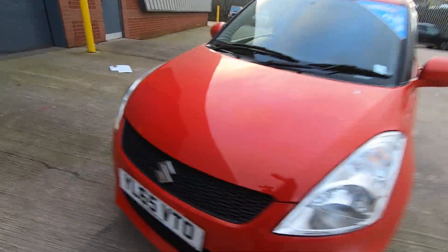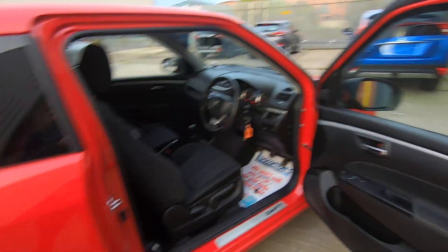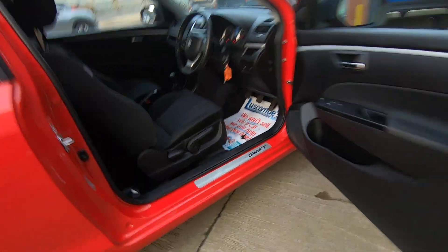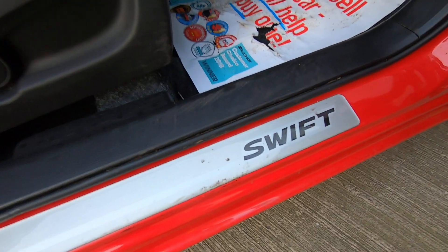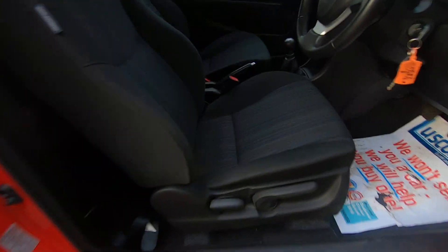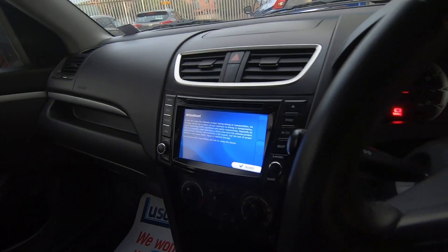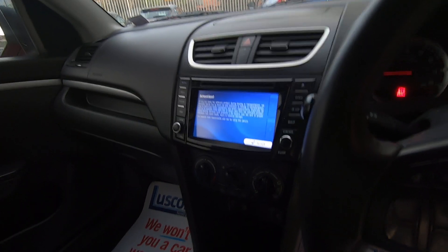With a quick view of the inside we can see wide opening doors allowing ease of access, and Suzuki Swift custom sill trims. There is a height adjustable driver's seat allowing for maximum comfort. The vehicle features satellite navigation with DAB, FM, and USB connection.